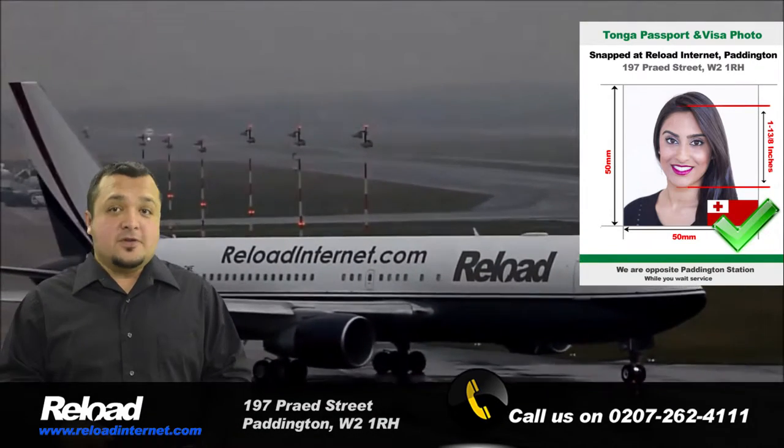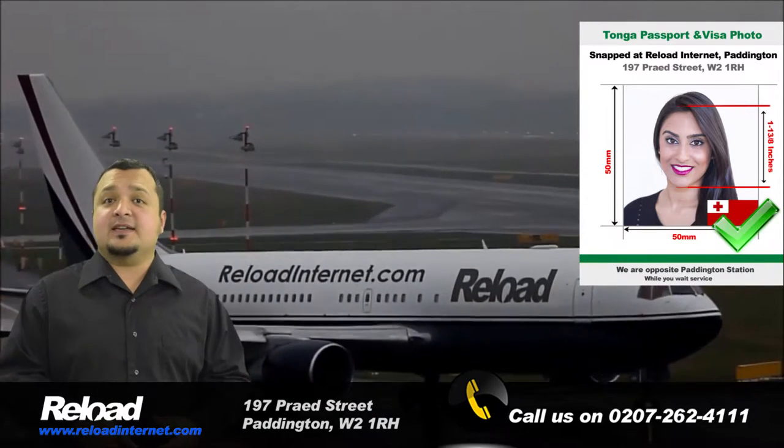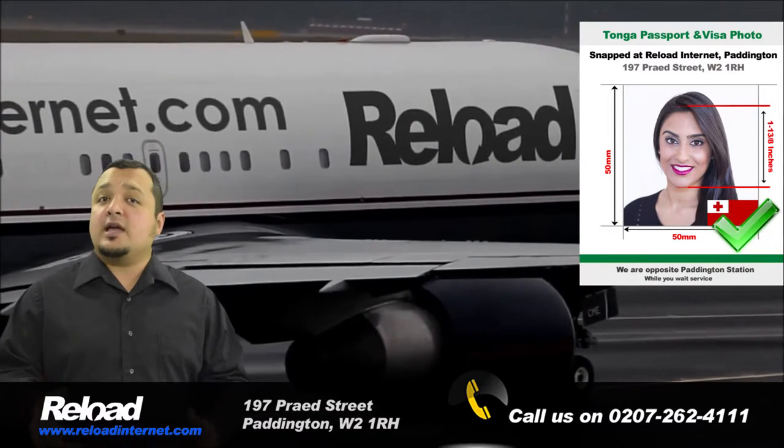Your Tonga passport and visa photos must be sized 50mm by 50mm, with 50 to 70% of the photograph being taken up by your face. The background of the photo can be white or off-white.